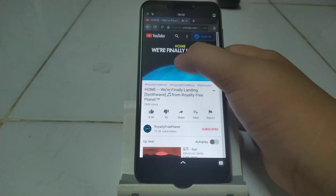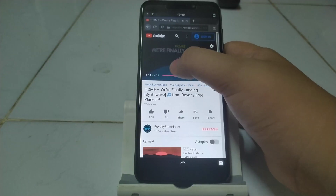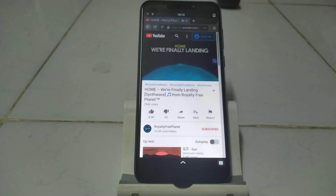Audio playback also works with flying colors, and volume can be adjusted using the volume button or the slider on the control bar.